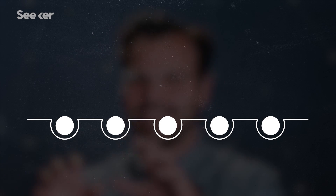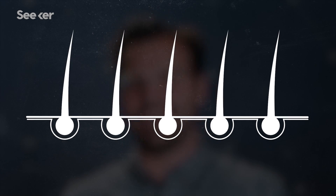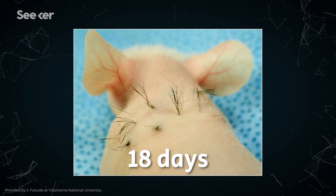They grow the follicles, add collagen mesh layers for easy handling, and transplant it right to the head where hopefully it takes hold and grows like normal hair. They showed that transplanting these follicles onto immunodeficient mice led to lots of new hairs being formed within just 18 days.